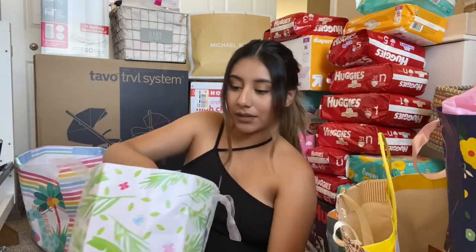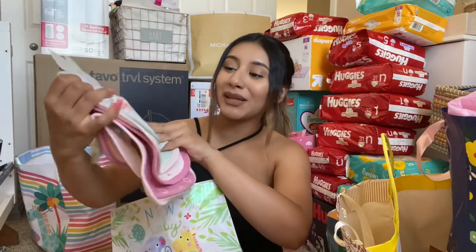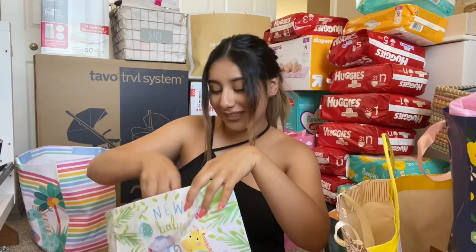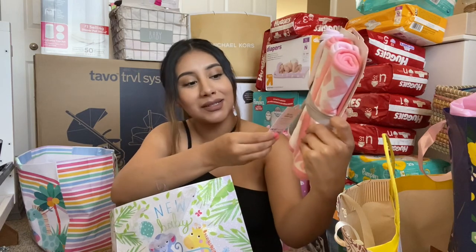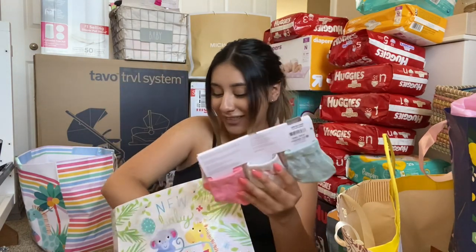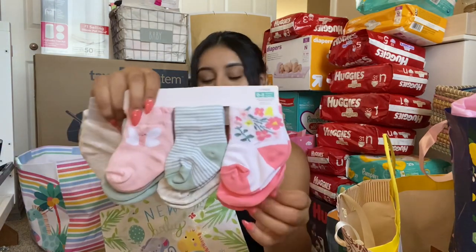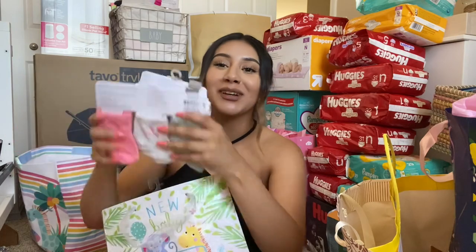Next up I have this little one — this one's from my brother. Thank you so much brother. I see he got her some bibs, these are so cute and were on my registry. I love the little print. She got some little burp cloths — that's so cute. We got her some socks, some fuzzy socks, and then these little socks I think to match the bibs. Those are really cute, oh my gosh, thank you so much, I love them.